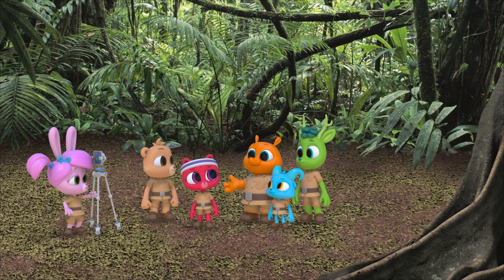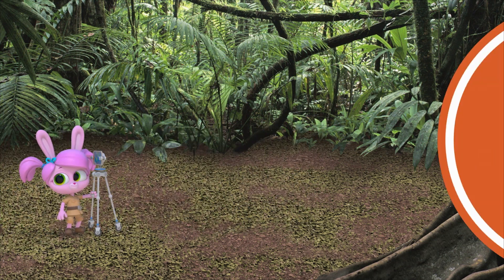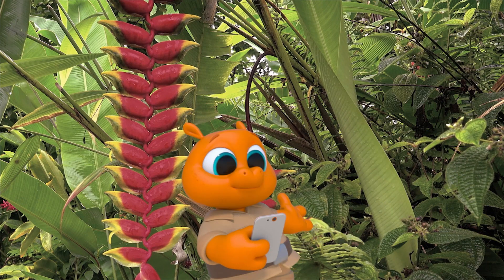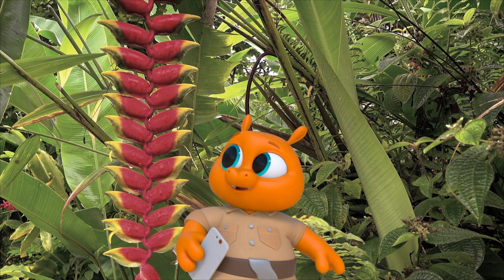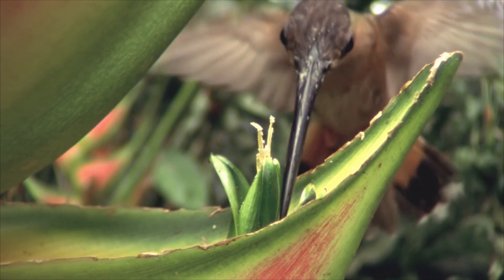We've got our cameras, so let's go use them. A heliconia plant — their flowers look like little lobster claws. Oh! A hummingbird!